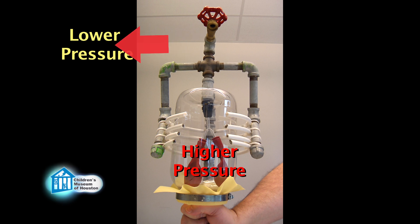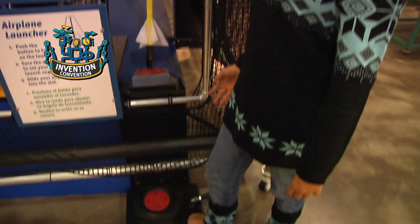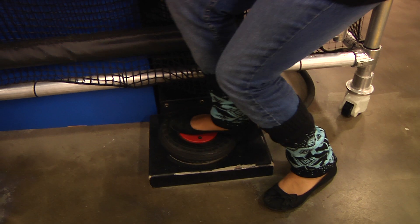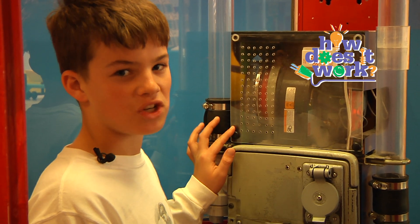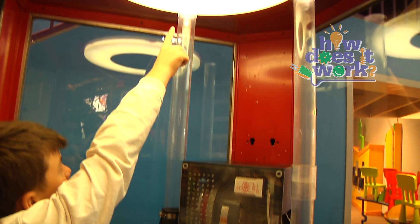Now, if we apply this to some of our exhibits: stepping down on this air bladder creates a higher pressure inside by squeezing the air close together, so the air moves from higher pressure inside the bladder to lower pressure outside and carries the rocket with it. This motor produces an area of low pressure due to its spinning, so the higher pressure air outside blows into the tube and pushes the ping pong ball.